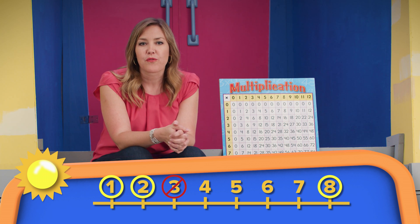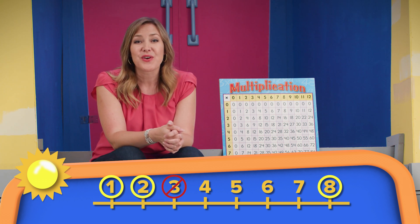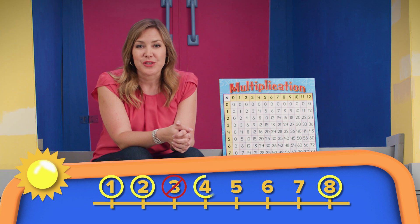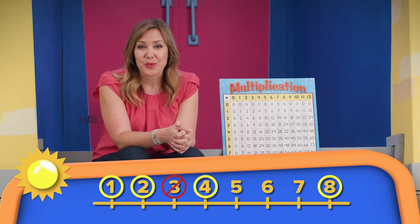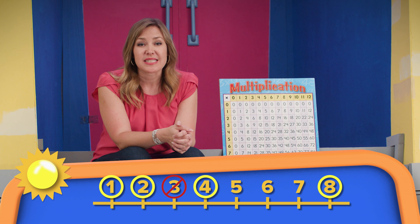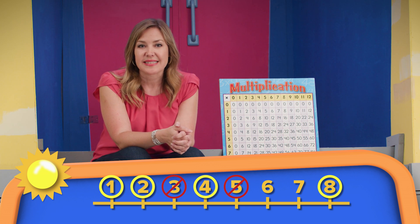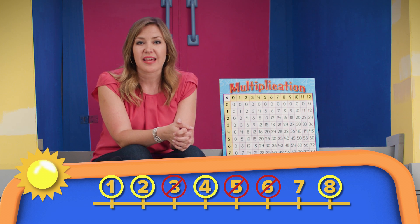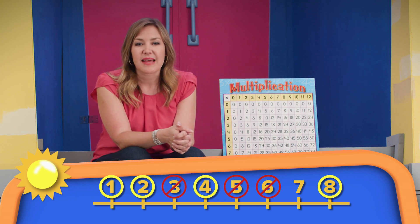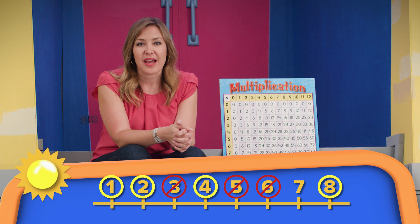Let's cross that one out. What about 4? 16 divided by 4 equals 4 — it divided evenly, so 4 is a factor. Let's circle that. What about 5? 16 divided by 5 equals 3.2 — it doesn't divide evenly because there's a decimal in the answer, so 5 is not a factor. Let's cross it out. What about 6? 16 divided by 6 equals 2.6 repeating — it doesn't divide evenly, so it's not a factor. One more number left to check: 7. 16 divided by 7 equals 2.286 — it didn't divide evenly, so it's not a factor. Cross it out.